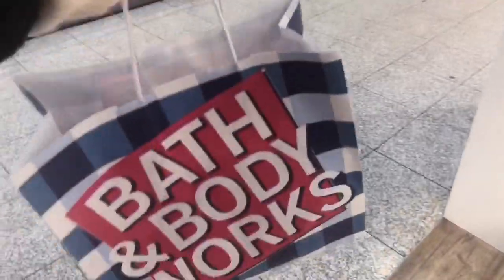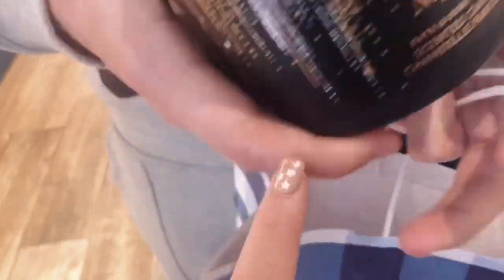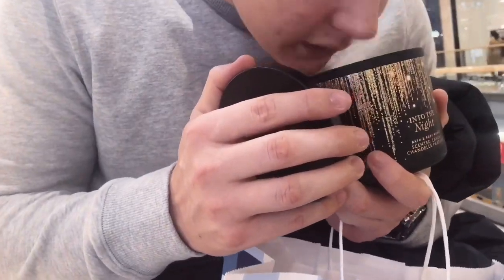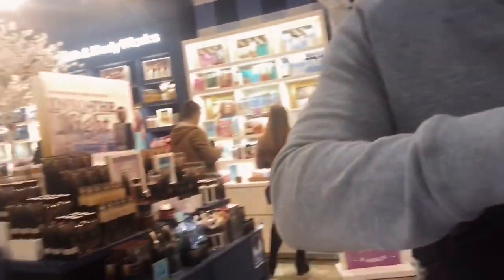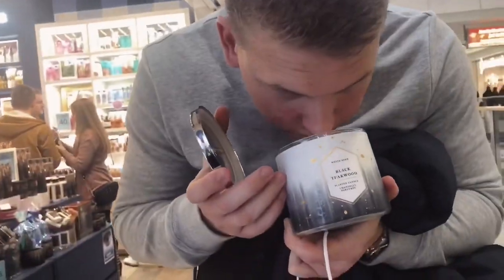We're at a mall and there's a Bath & Body Works and I'm so happy! I picked up 'Into the Night' and it smells so nice — Adam approves of this one too, he says it smells like my perfume. There was so much to choose from but we love the candles. We also got 'Black Piquet' — this one smells like men's aftershave, it's really fresh.